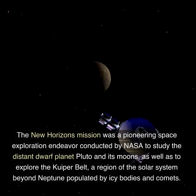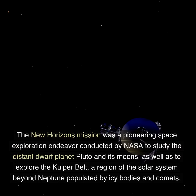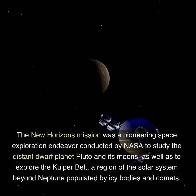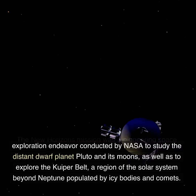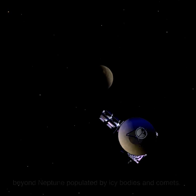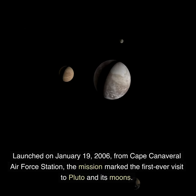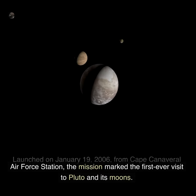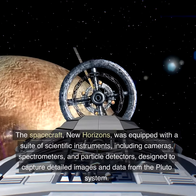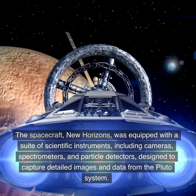The New Horizons mission was a pioneering space exploration endeavor conducted by NASA to study the distant dwarf planet Pluto and its moons, as well as to explore the Kuiper Belt, a region of the solar system beyond Neptune populated by icy bodies and comets. Launched on January 19, 2006, from Cape Canaveral Air Force Station, the mission marked the first ever visit to Pluto and its moons.